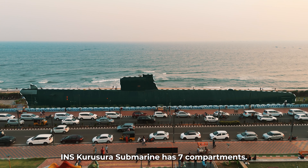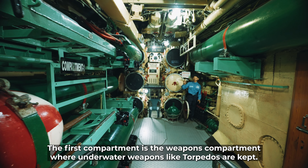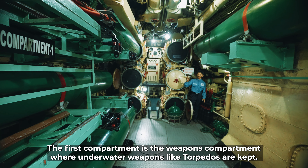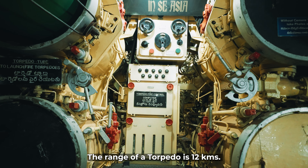We have divided the submarine into seven compartments. The first compartment is the weapons compartment. Underwater weapons are called torpedoes. The torpedoes have a range of 10 km.